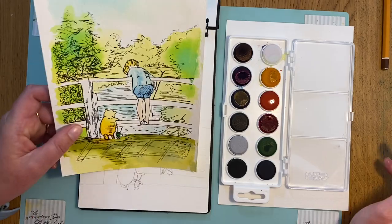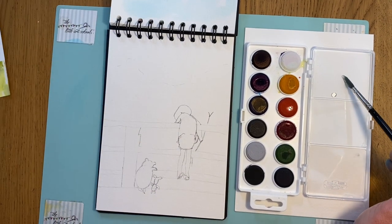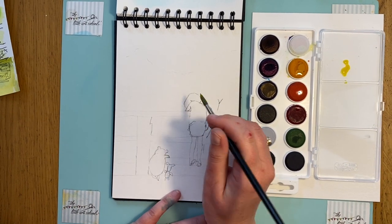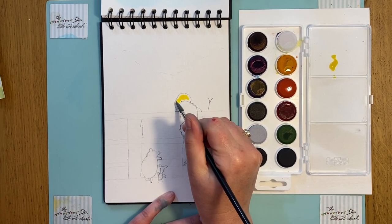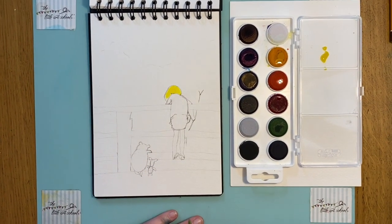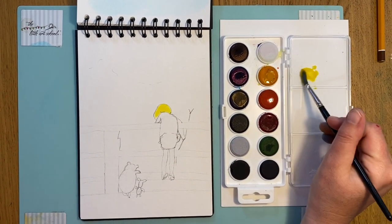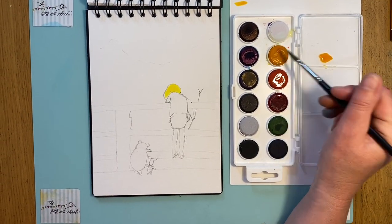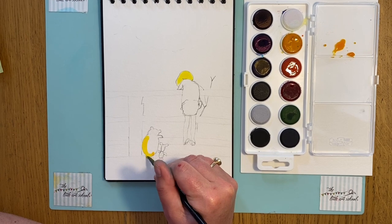The idea behind this is incredibly loose washes — this isn't neat painting. We start with just a bit of water on the palette, go into the yellow, and paint in Christopher Robin's hair — just a bit of paint and then take it out with a wet brush. Now for Winnie the Pooh I'm putting in more yellow and a touch of orange, putting in his little legs.